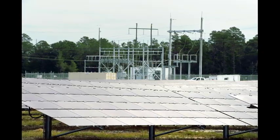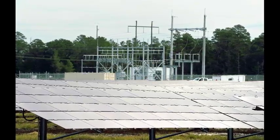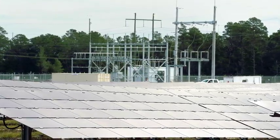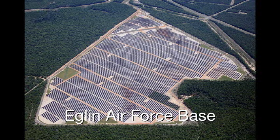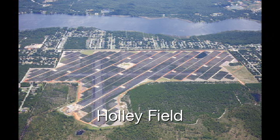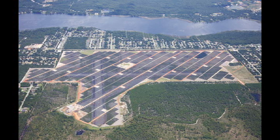We're out here at Eglin, at one of those solar fields. This field actually produces about 30 megawatts of power, which can power about 4,500 homes annually. Combined, the three solar fields have 1.5 million panels, capable of producing 120 megawatts of power, which will power about 18,000 homes annually.